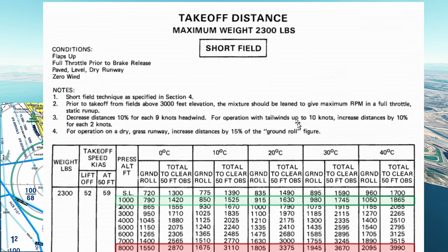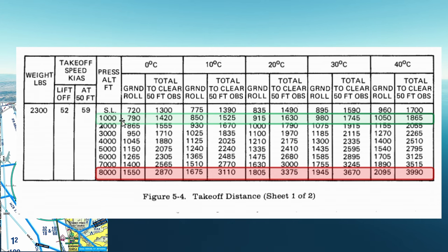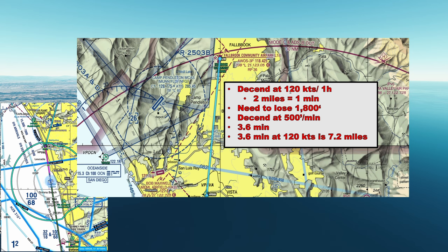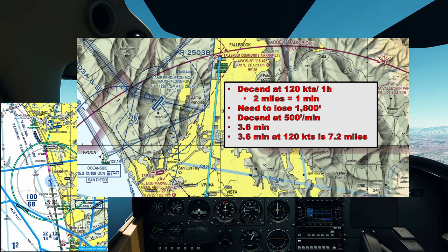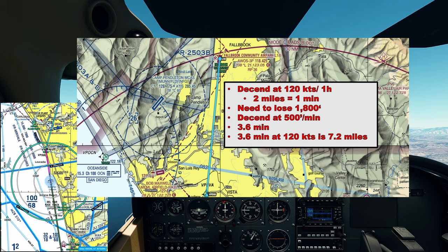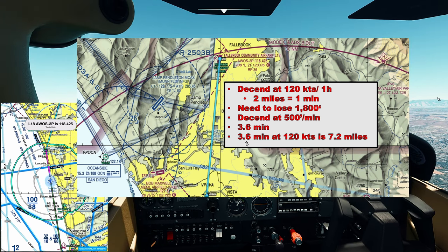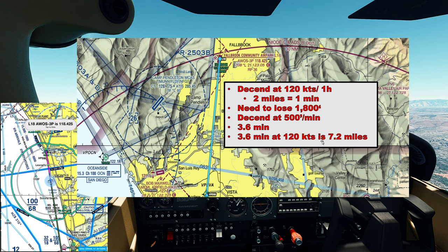Looking at the POH for takeoff distances: if fully weighed at 2,300 pounds at 1,000 feet, we'd need around 1,800 feet to take off. So we'll definitely do a short field takeoff. One way to think through the descent: if we descend at around 120 knots, that's two miles per minute. We need to lose 1,800 feet to go from 3,500 to the traffic pattern altitude of 1,700. At 500 feet per minute, that's going to take 3.6 minutes. At 120 knots, 3.6 minutes covers 7.2 miles.